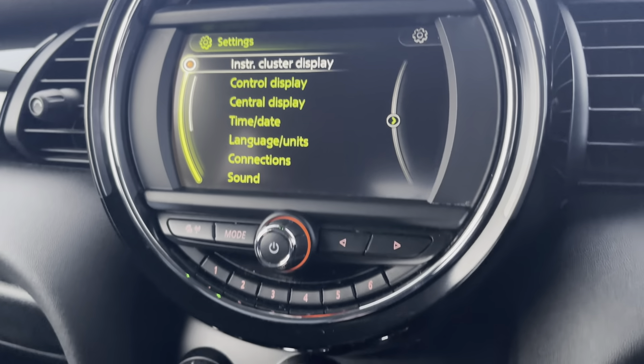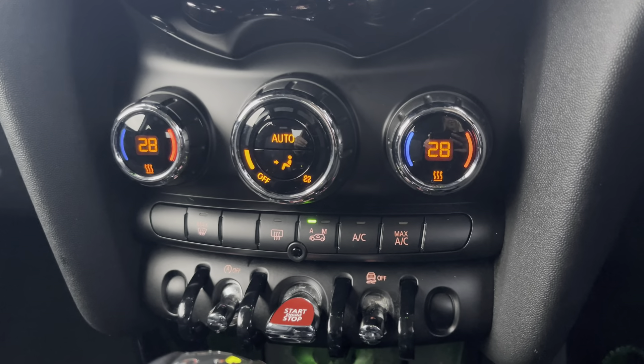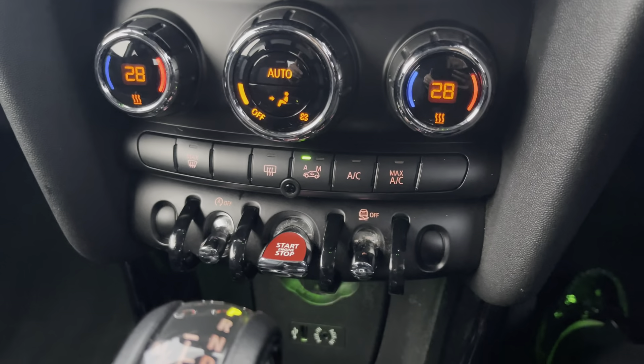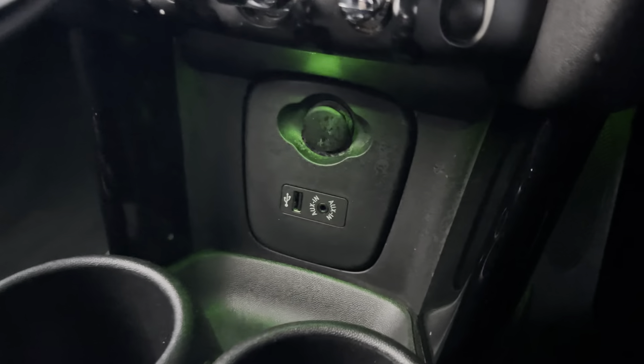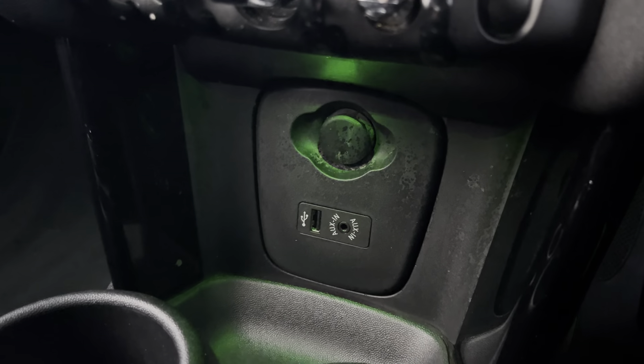This vehicle does come with the Chilli Pack, and as part of the Chilli Pack you do get your dual zone climate control ensuring the internal temperature is perfect for you and your passengers whatever the weather. You have your stop/start button there, and then just below there you have your media port, so you have a USB, aux and 12 volt socket.